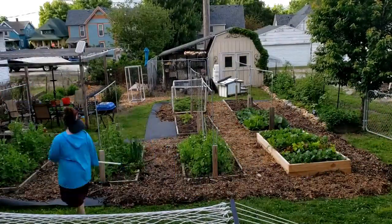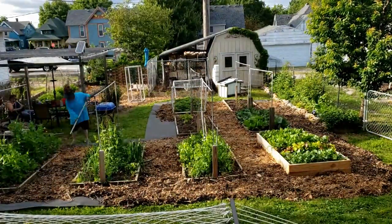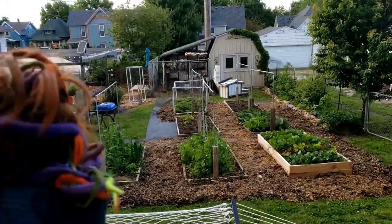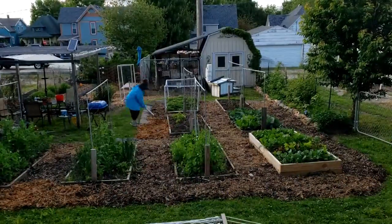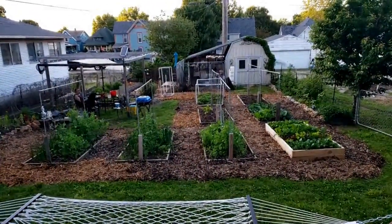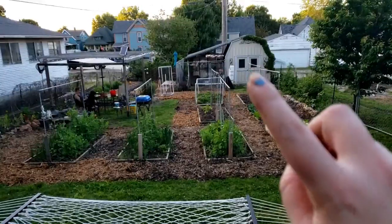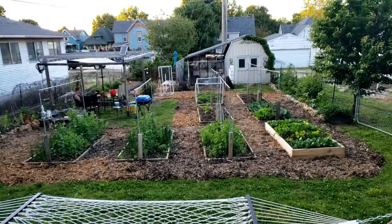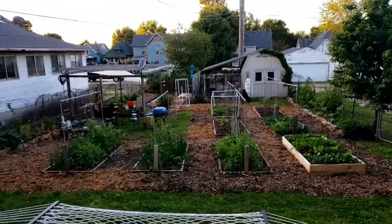We got all of the mulch put down — well, not all of it, we still have some in the pile, but we might be mulching over here still and I'm not entirely certain about right here. We'll see how that goes. Not a bad evening — so we're gonna sit down and eat some ice cream.